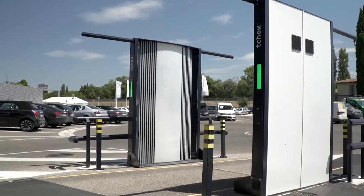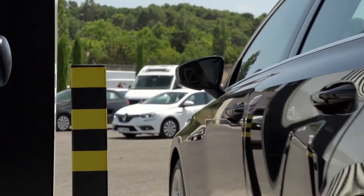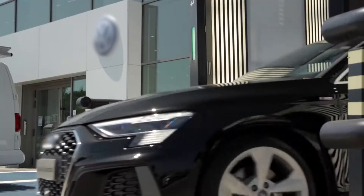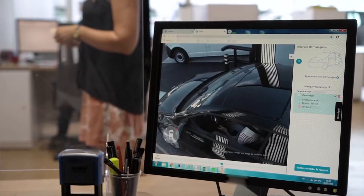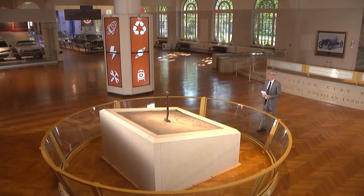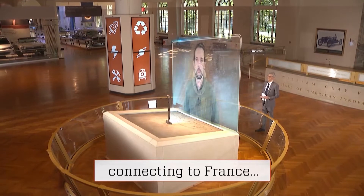Using three different technologies, this car inspection system scans your rental car for dings, dents and damage, both before you drive off and after you return it, taking all the guesswork out of who did what and when. I chatted with inventor Anton Fair in the south of France to get up to speed on this cutting edge car scanner.